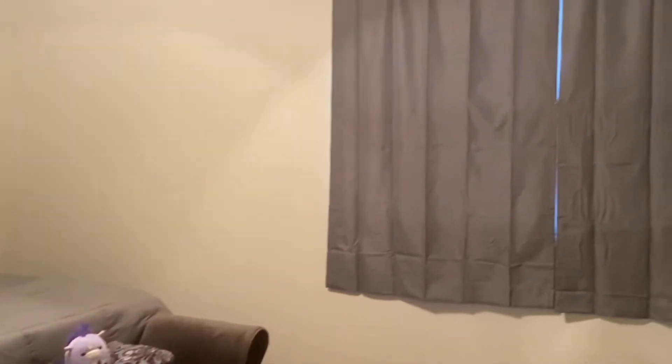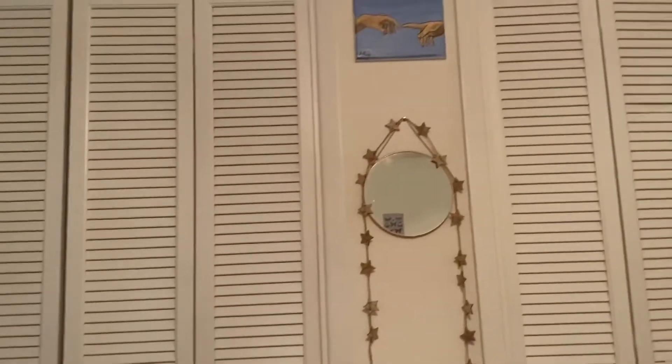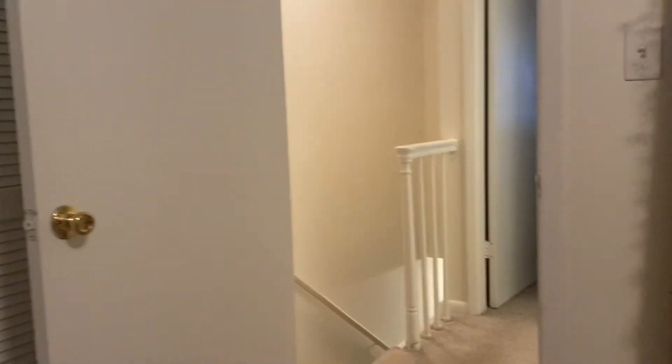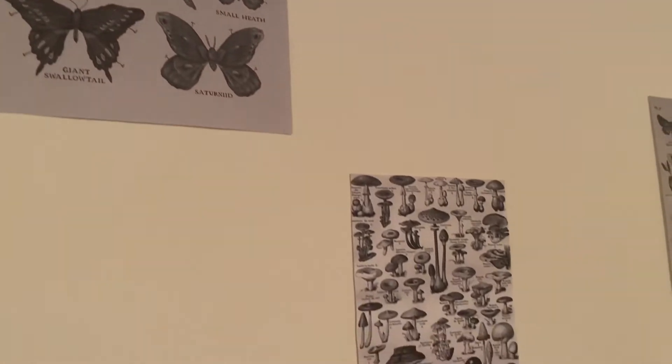And this is the bedroom. There are two windows right there, and I just bought those curtains to hang over them. And there are two closets. I have a really big body mirror right there. And I just printed those four pictures out to hang on the wall above the bed because it was very bare.